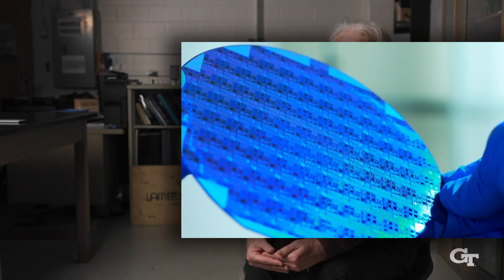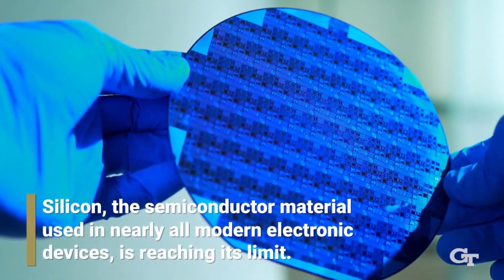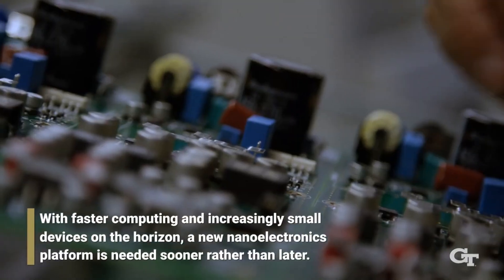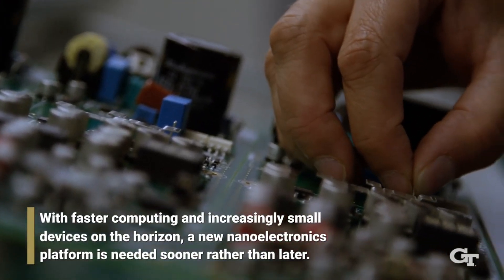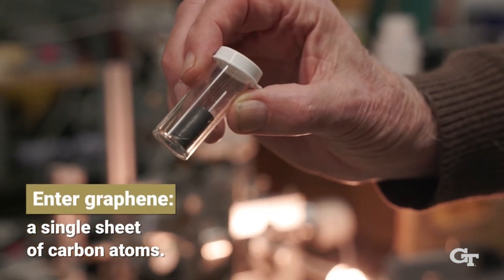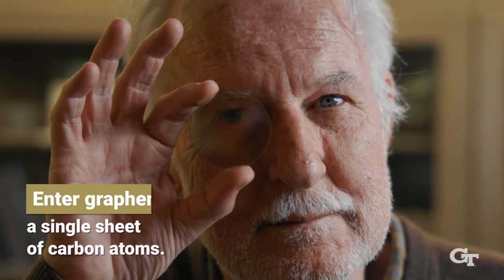They produced epitaxial graphene, which is a single layer that grows on a crystal face of the silicon carbide. The team found that when made properly, epitaxial graphene chemically bonded to the silicon carbide and started to show semiconducting properties. Over the next decade, they persisted in perfecting the material at Georgia Tech and later in collaboration with colleagues at the Tianjin International Center for Nanoparticles and Nanosystems at Tianjin University in China. DeHeer founded the center in 2014 with Lai Ma, the center's director and a co-author of the paper.